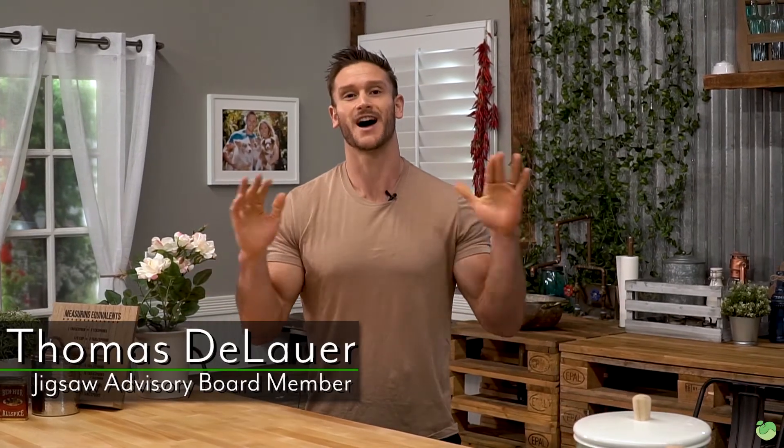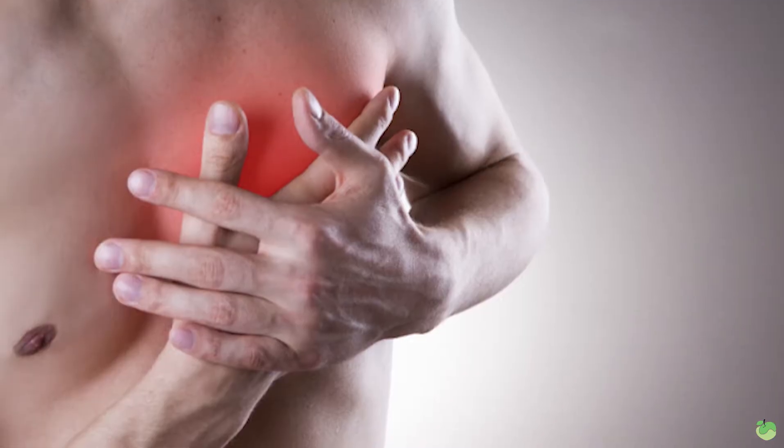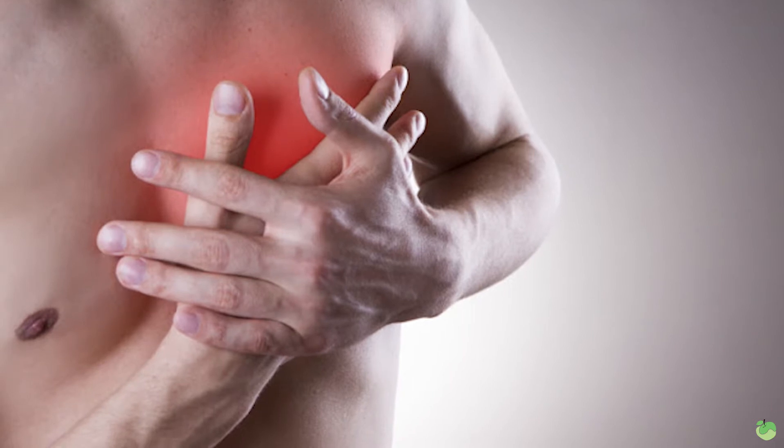What's going on Jigsaw Land? It's Thomas DeLauer and today I'm talking about inflammation and ketosis. We have to understand exactly how this works because way too many people, especially now in the beginning of the year, are looking at ketosis as a diet strategy, but they're a little bit nervous because there's some claims out there that say that it's not super healthy. I want to take a look at inflammation and give you the facts, so let's get to it.